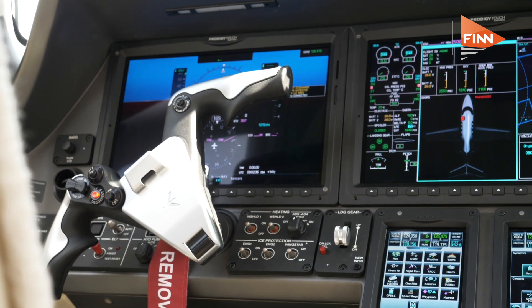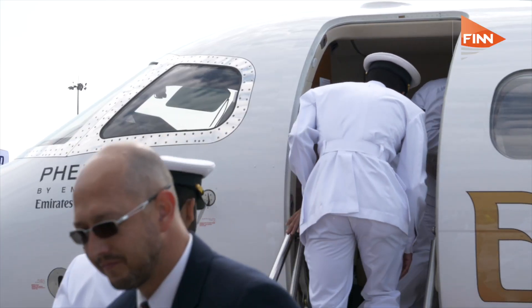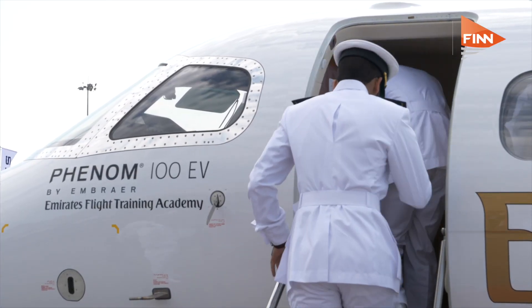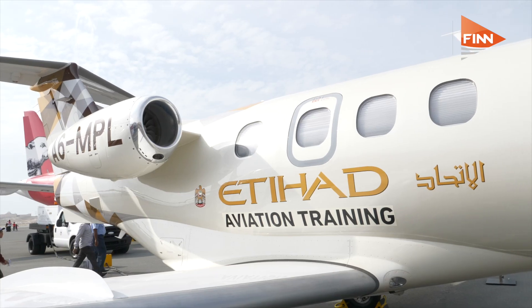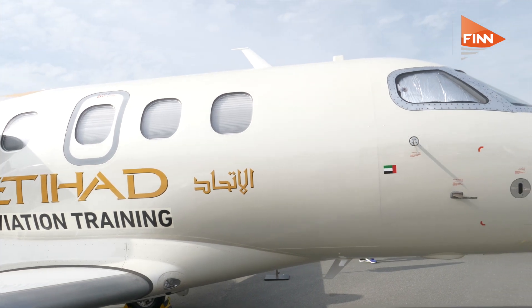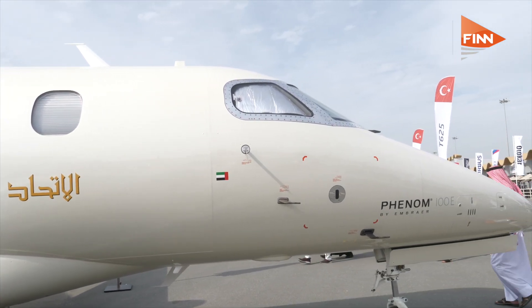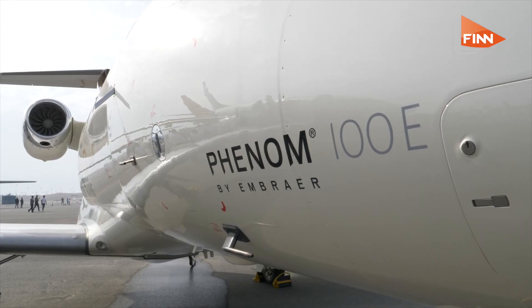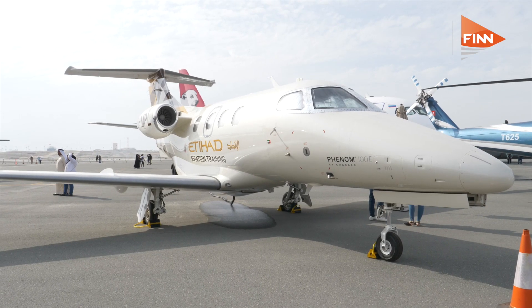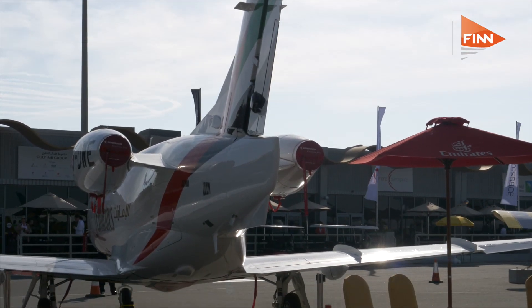For cadets going to do their multi-engine rating, it's significantly different from what they're used to. The advantage of using a very advanced jet like the Phenom 100 is that by flying an airplane with highly integrated avionics, automation, and so on, the students and future pilots will learn since the early phases of their flying how to fly airplanes that are integrated with advanced, modern systems. It's a much smoother transition once they go into the larger airplanes in the airline.